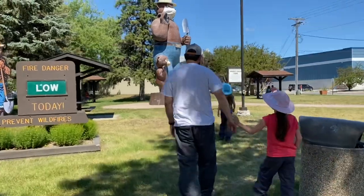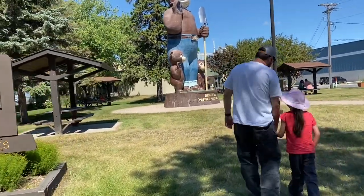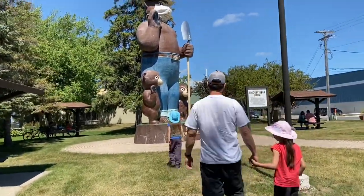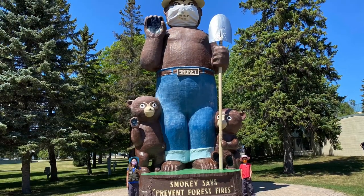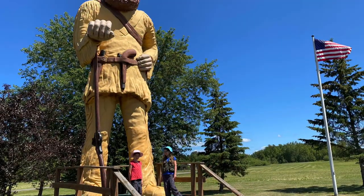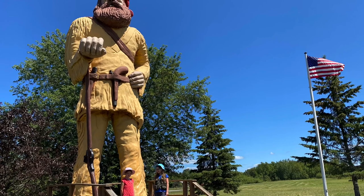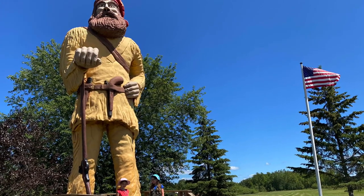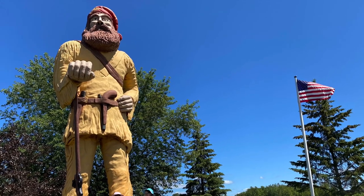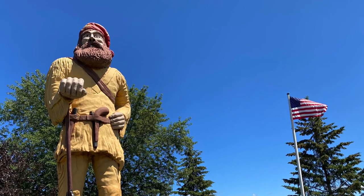The next day we headed into International Falls on our way to Rainy Lake. You can check out Smokey Bear Park, where there's a giant Smokey the Bear statue for photos — he was actually wearing a mask because of COVID. In the next town over, you can also take your picture with a giant voyageur. These are the people the park is named after — the men who would canoe 16 to 18 hours a day carrying beaver pelts across Canada to the St. Lawrence River for European trade.